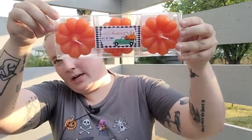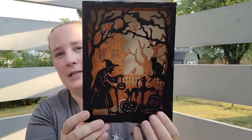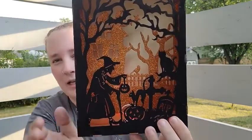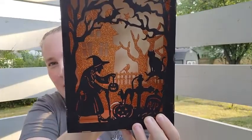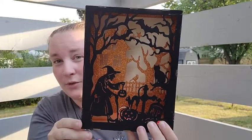I found these cute little pumpkin candles in a set of three — only $3, which is a great deal. I also got this wooden shadow box that lights up with a witchy scene. This was only $3 as well — what a great deal, I absolutely love that!